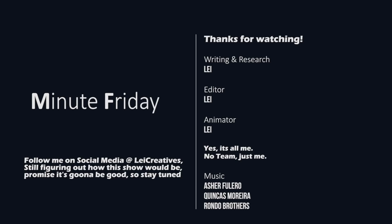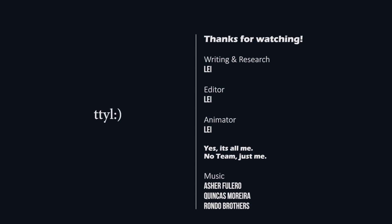That's it. Thank you all for watching. Hope you guys learned something from today's video. Subscribe to this channel if you did, and like this video if you find this content and this new format interesting. I'll see you guys next Friday — well, I'm gonna see you guys earlier than that, but Minute Friday is coming back next Friday. Talk to you guys later.